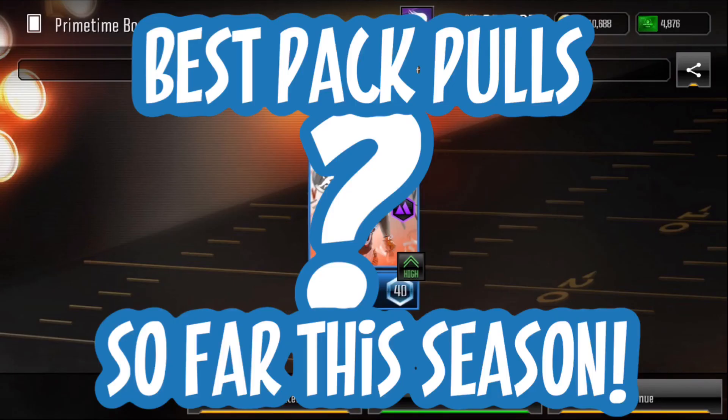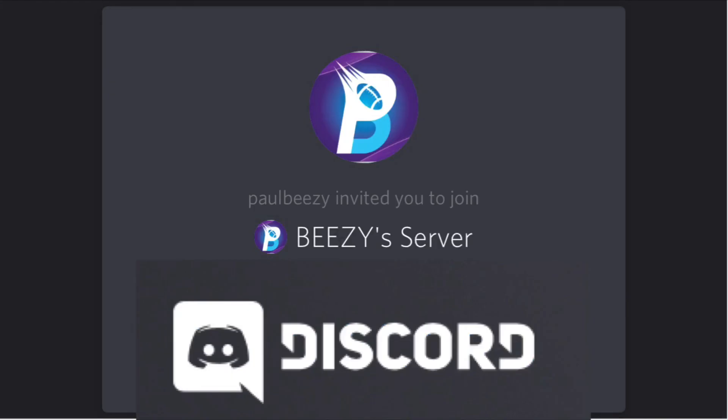Overall, so far this season, I have had some amazing luck. Hopefully it keeps coming and I will keep ripping packs to see what we can pull. I appreciate you guys — you guys are the best. You do have the opportunity to hop over to our Discord. We're always over there chatting, talking about the game, fantasy football, the NFL, and dropping tips and hints when things drop in the game. The link is in the description — if you guys want to join, hop over and we'll have a good time. I appreciate you guys. Paul Beezy, out.